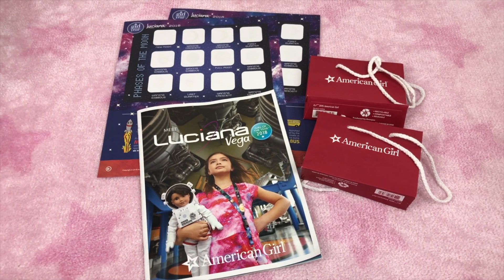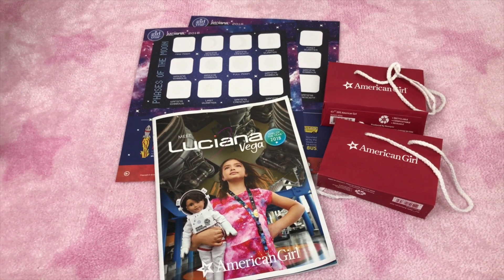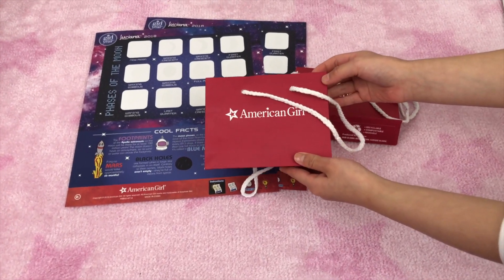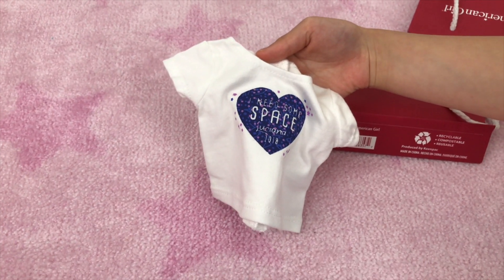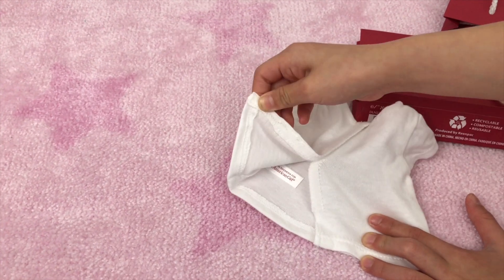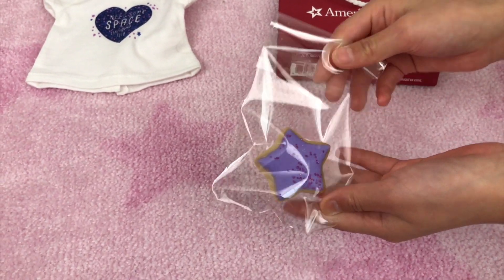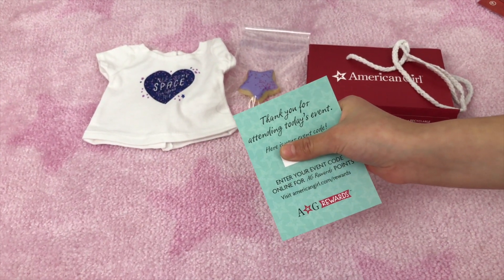We got some items from the AG store. There are two American Girl mini bags, two sheets of space activity sheets, and I picked up a catalog too. Inside the American Girl bag is a Luciana-inspired tee for dolls that has the graphic 'I Need Some Space.' Next inside is a cookie — it is star shaped. Yummy!